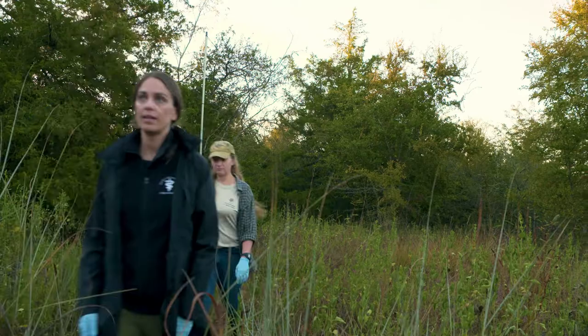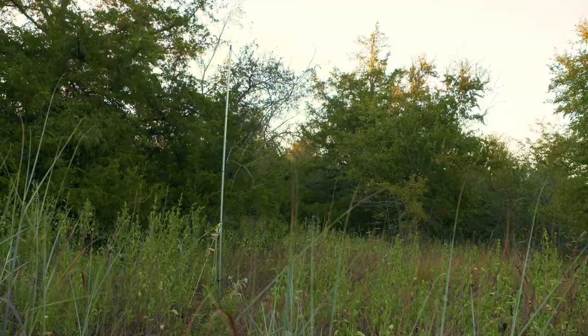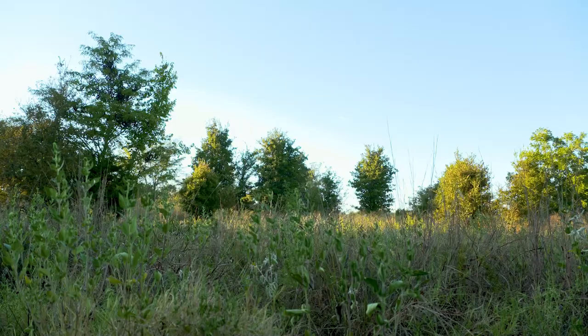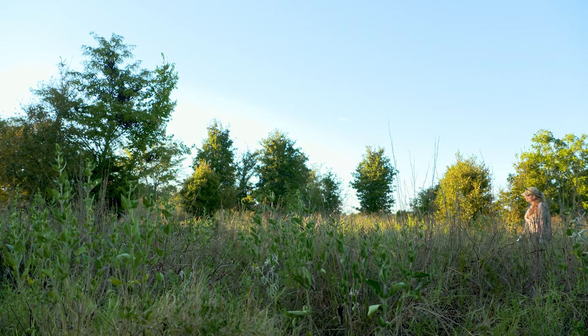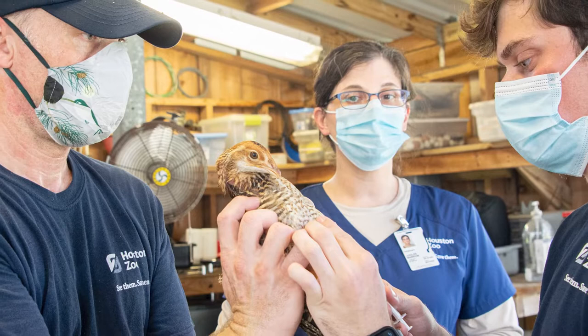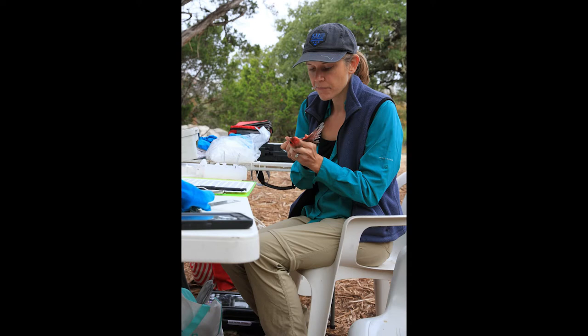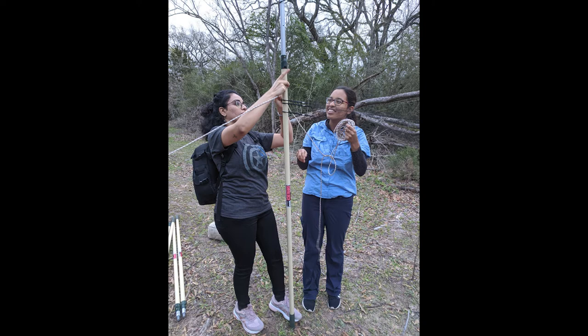Part of our mission here at the Shubat Center is really rooted in this idea called One Health. The health of humans, the health of domestic animals, the health of wildlife is all really intertwined in a broader context of ecosystem health. We can think about birds as they're moving across the landscape and migrating from one area to another — they're not just moving themselves. They might be moving pathogens with them, viruses, parasites, things that might not necessarily make those individual birds sick, but things that we might want to know about from a public health perspective.